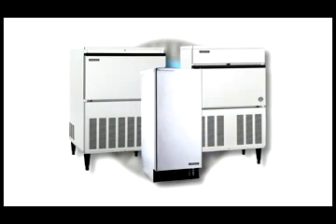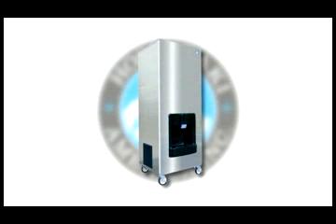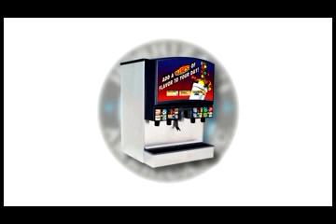And, of course, Hoshizaki provides AM cubers, sushi and display cases, hotel dispensers, ice storage bins, and Lancer beverage dispensers for the food service industry.